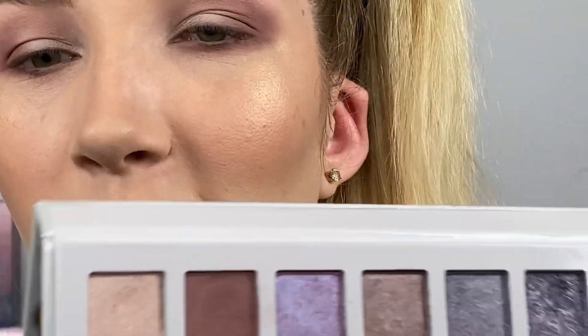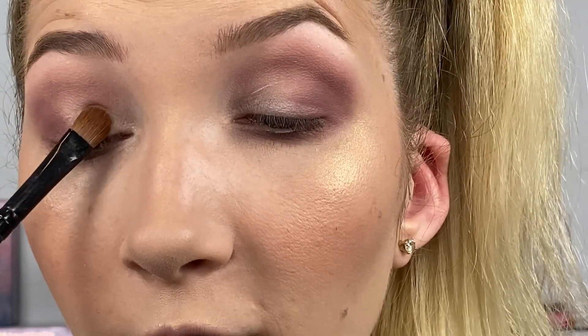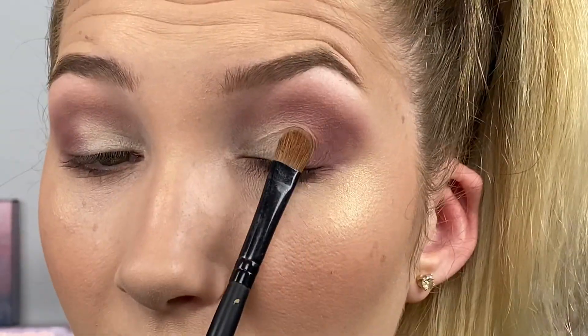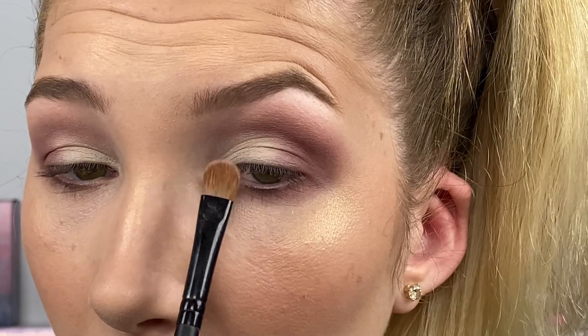Now I'm going to take the shade Bare and a flat shading brush. I'm tapping off the excess and I'm just going to place the brush closer to the lash line where you want the most pigment. Once you've got the pigment laid down, I just lightly pat over the edges with whatever's left to help blend. There's no wrong or right way — this is just the way I do my eyeshadow most of the time.